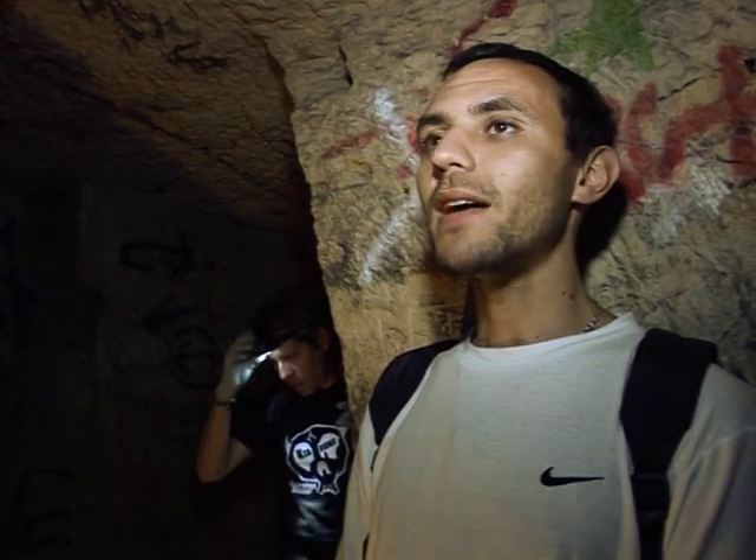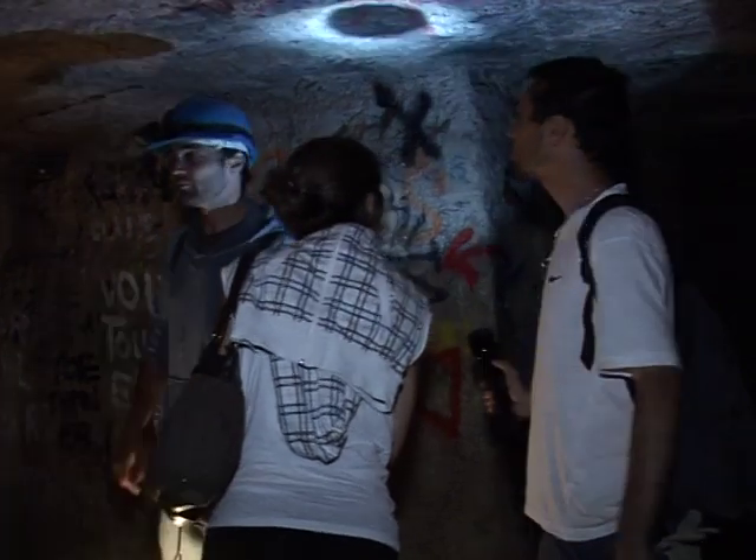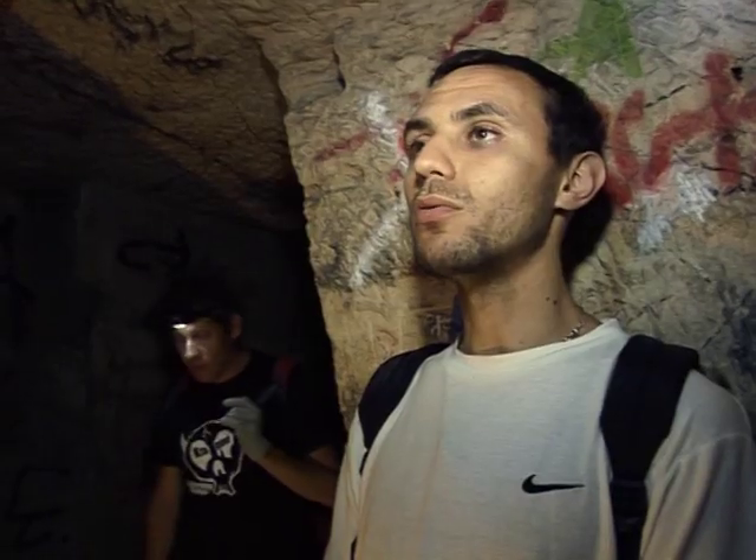Some people come down here to party because it's an unusual location compared to their ordinary parties. But we come here to have a good time, to talk about things that interest us, like the history of the city.